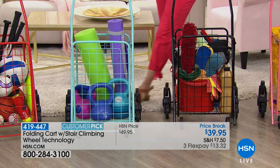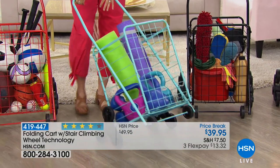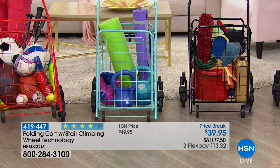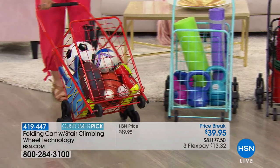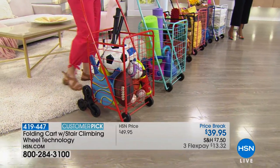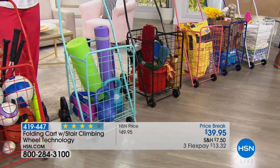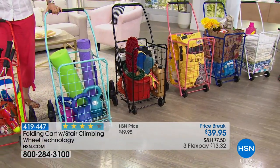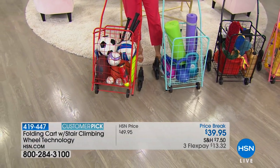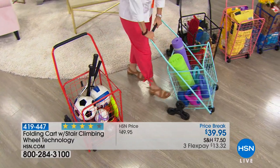Teal is my favorite color — very Florida. The coral and the teal together are just happy colors. We also have red — happy 4th of July. And we do have silver, but silver is the most limited, less than 100 available. If you want silver, order quickly. Your order number is 419-447.